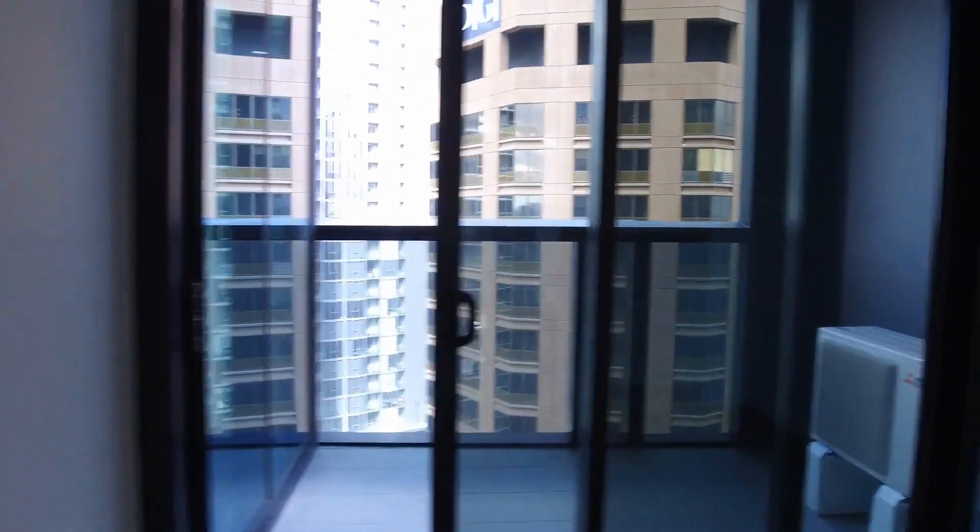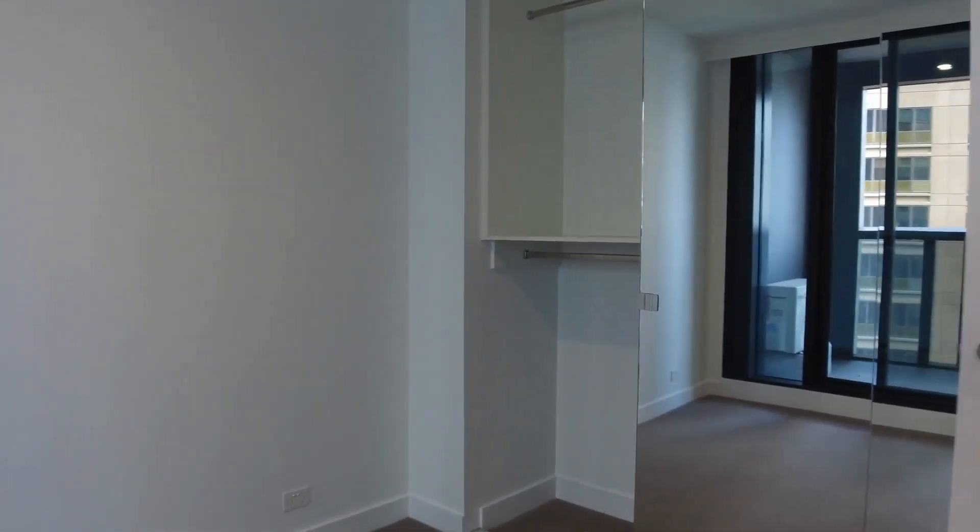There's access to the balcony, and again great wardrobe space. You can see there's some shelving and plenty of hanging space in the wardrobe.